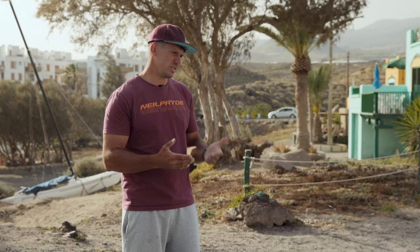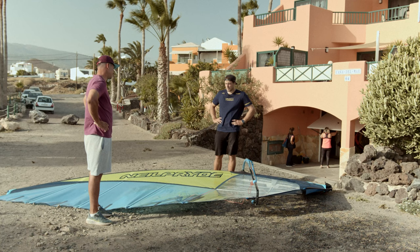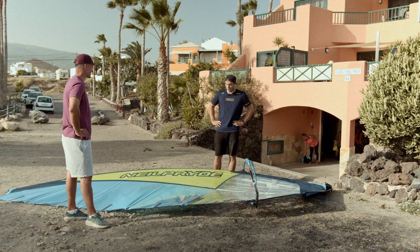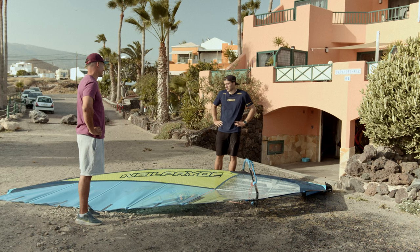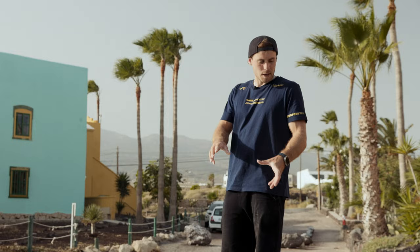People always wonder how we manage to make the sails better every year — it's really simple: we work a lot. With a lot of hours on the water, many changes, and many things to try, we get a bit better sail every year. This is one of the first production sails and I was lucky enough to try it already. What Enrico says is what I feel on the water — the theory and prototype testing made it into the production sail, and the bigger sails feel like they have a bigger wind range.